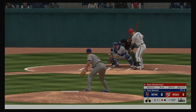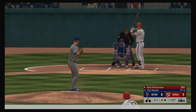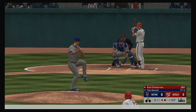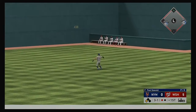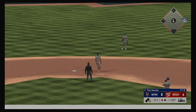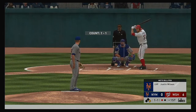Stepping in now, Ryan Zimmerman. Slider misses — he's in danger of losing him at 3-1. Boy, he's got to find a way out of this jam and limit the damage — if unable to do that, this game could get away from him. Line toward right center, and that's in there — base hit. The runner scores from second. It's a 6-0 ball game.